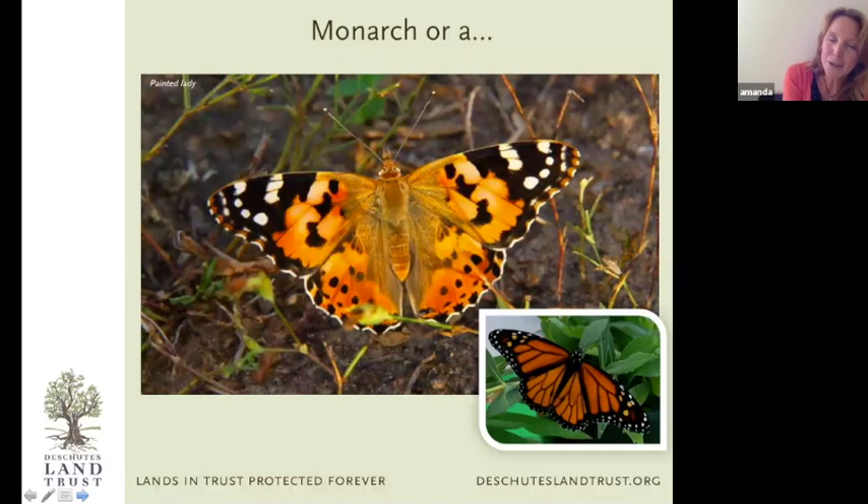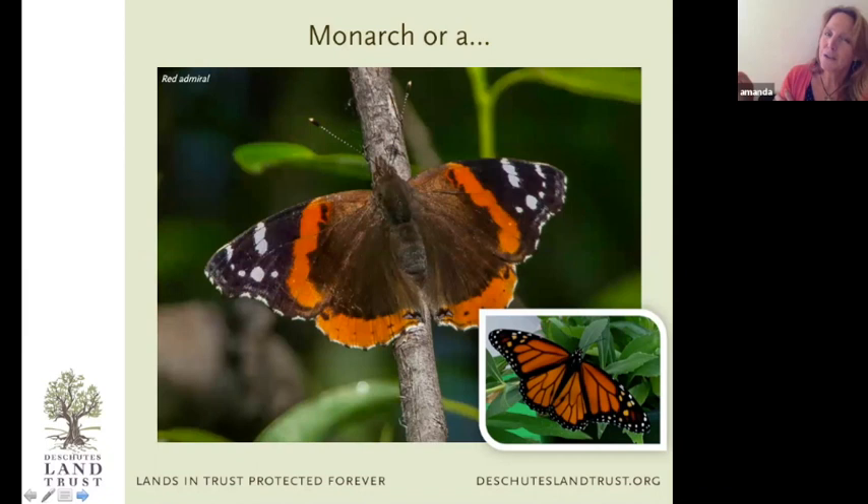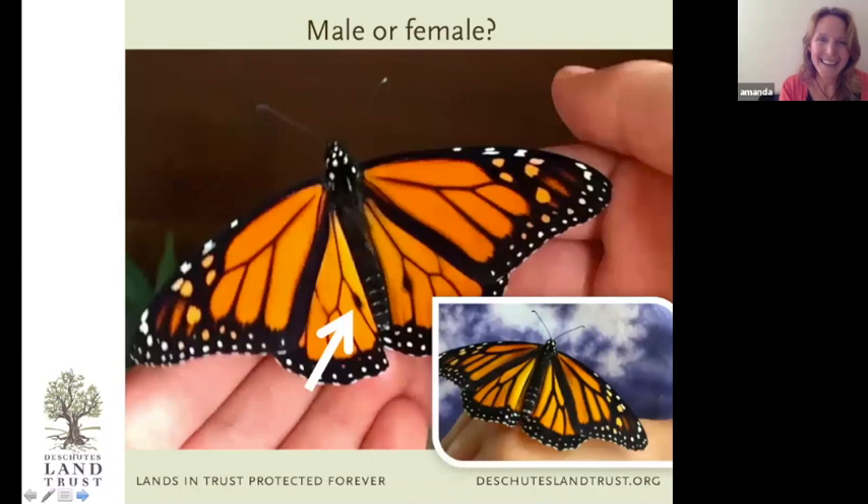Another butterfly commonly confused with the monarch is the painted lady — similar coloring and pattern, but smaller. And there's the red admiral, which has similar colors: the black, the orange, the white. Red admirals are really friendly; there's a fun tidbit that if you ever want a butterfly to land on you, try it with a red admiral. Those are the handful of Central Oregon butterflies that get confused with the monarch.